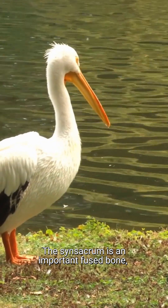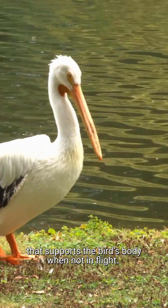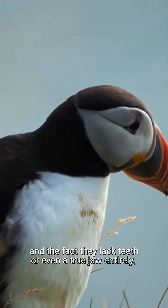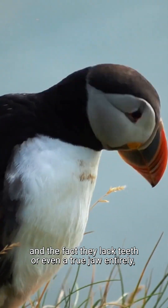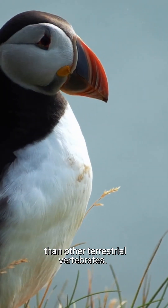The synsacrum is an important fused bone, formed from several vertebrae, that supports the bird's body when not in flight. All these fused bones, and the fact they lack teeth or even a true jaw entirely, mean that birds have fewer bones than other terrestrial vertebrates.